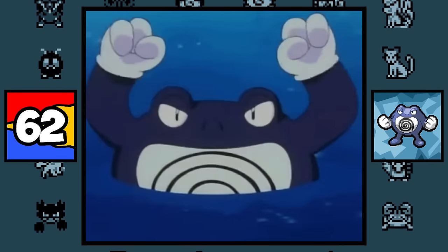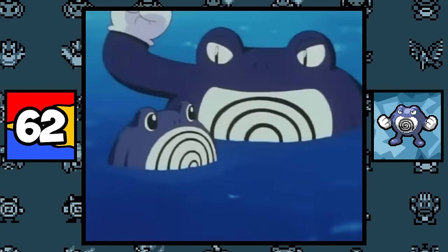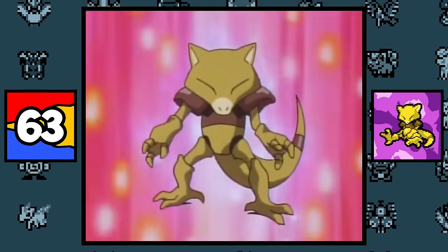Poliwhirl and Poliwrath are also based on tadpoles with their transparent bellies, but along with that, they also represent a frog who underwent metamorphosis, since they gained arms. Abra, Kadabra, and Alakazam are all based on a fox-goat hybrid, which are two animals commonly associated with magic, and for Abra's and Kadabra's names, they are based on the magical chant 'Abra Kadabra' — like the death-unaliving spell in Harry Potter.